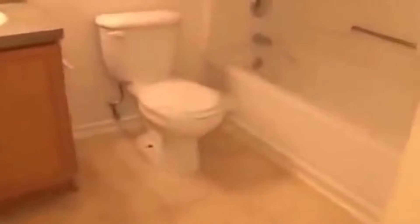Here we have the hall bathroom. We've got the single vanity. Looks like maybe a new toilet seat was installed there. Shower and tub combination.